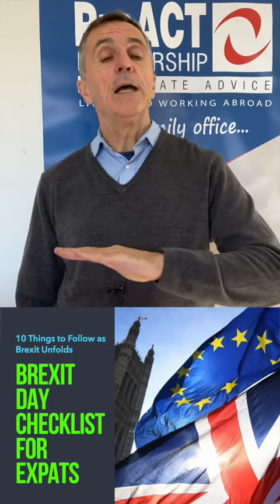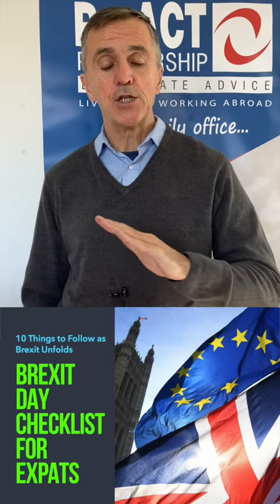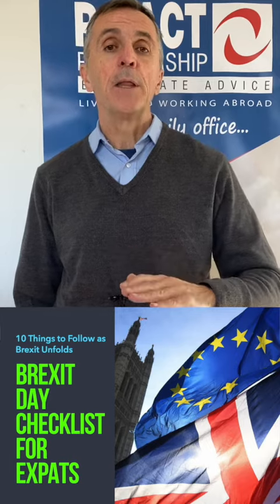Brexit Day is 31st of January and then we enter the transition period. Nothing changes immediately, but things will change.